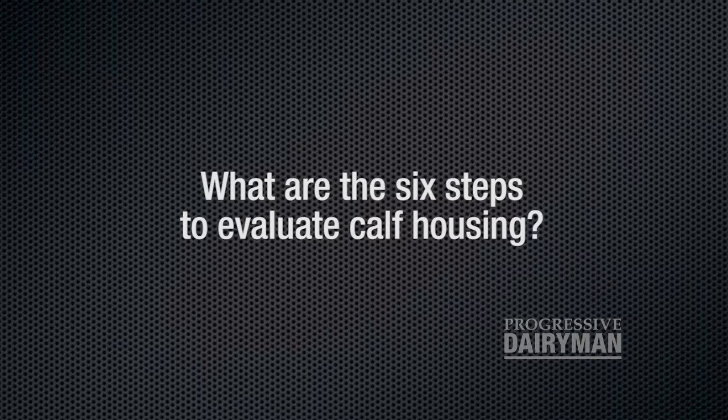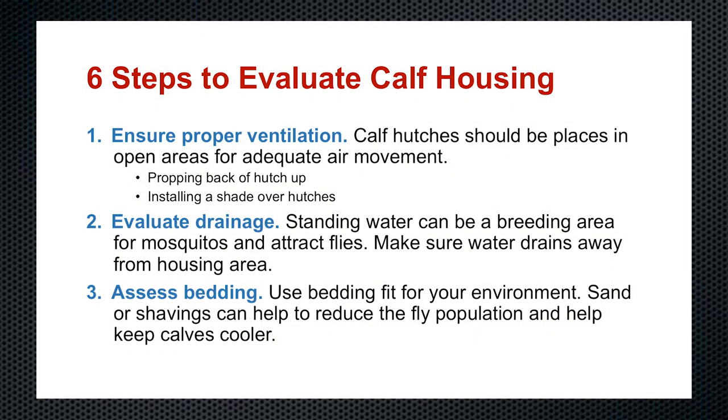What are the six steps to evaluate calf housing? When it comes to calf housing relative to heat stress, the number one critical issue is ensuring proper ventilation. You need to make sure that the hutches or pens — whether inside a stall or a building — are in places where there's enough open area for adequate air movement. When it comes to outdoor housing and hutches, you should consult your manufacturer about the appropriate way for them to be ventilated. Many have vents, some do not. Some designs address thermodynamics and have suggestions on how to properly ventilate. Some recommend propping up the back of the hutch to aid airflow.